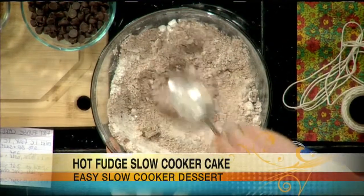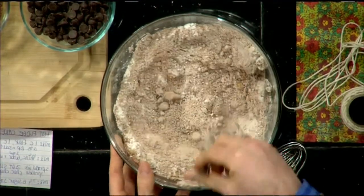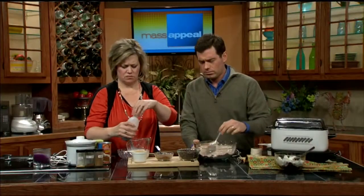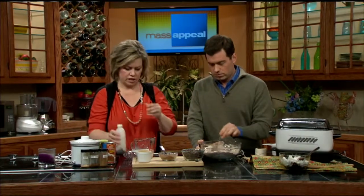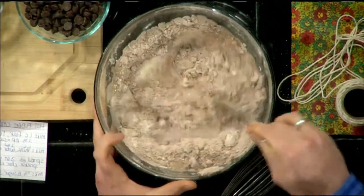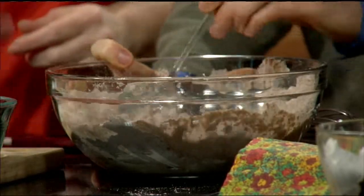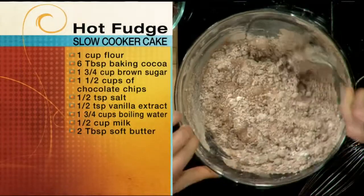Now for the liquid going in: a half a cup of milk, two tablespoons of butter — use the real thing. It's all about moderation, but make it the good stuff. Life's too short. And a teaspoon of vanilla. Now this is going in. Don't worry about the butter not necessarily getting mixed in — it will all melt. When you're cooking something for four hours in a slow cooker, trust me, it's going to melt. That's going to make kind of our batter.